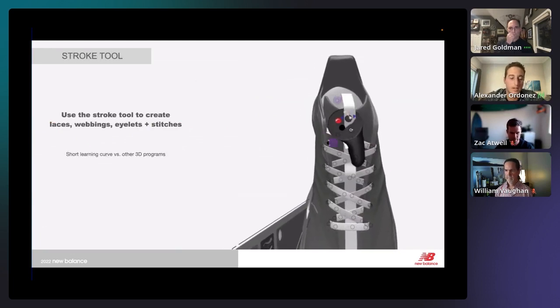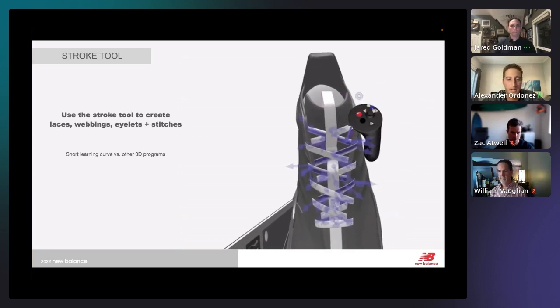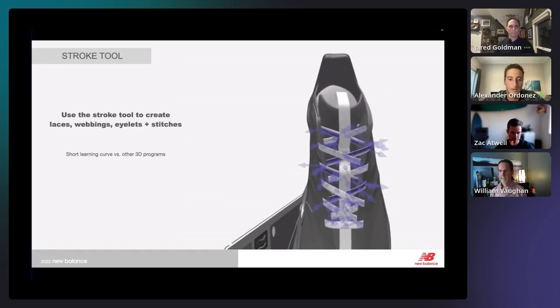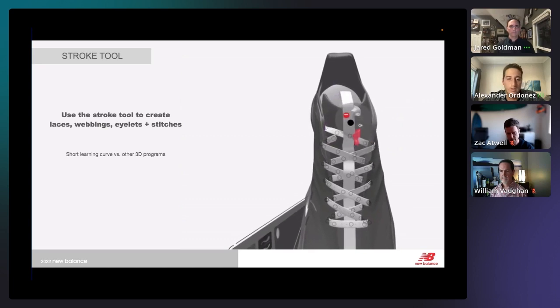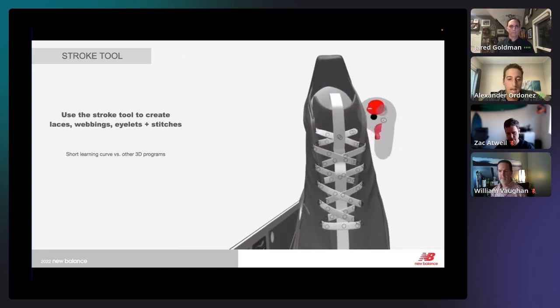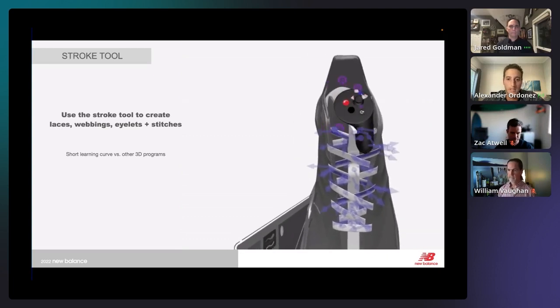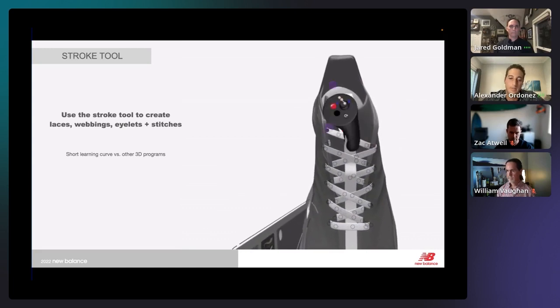To get your model to a more finished place, for details like laces, webbings, eyelets, eye rows, or even stitches, you can use the stroke tool. There are handy built-in features where you can twist and turn the geometry, and it's a really short learning curve compared to some other 3D programs.